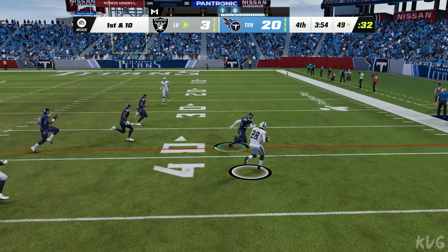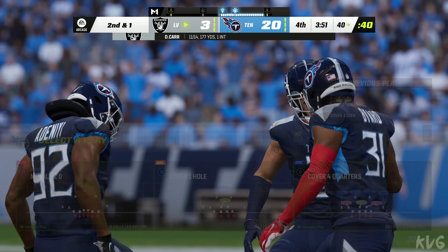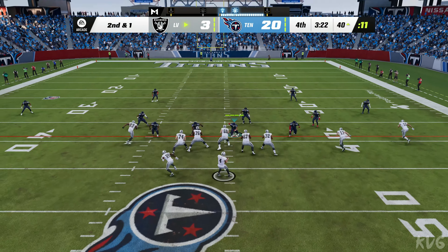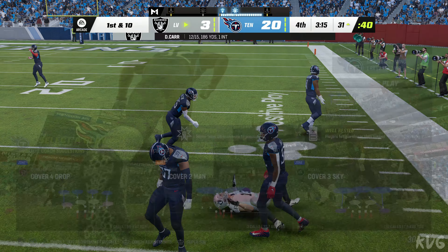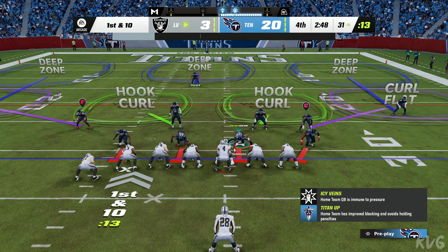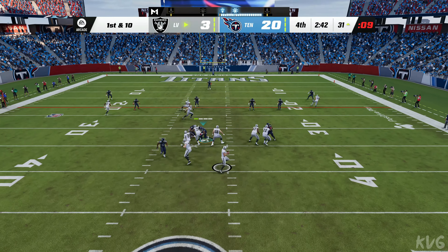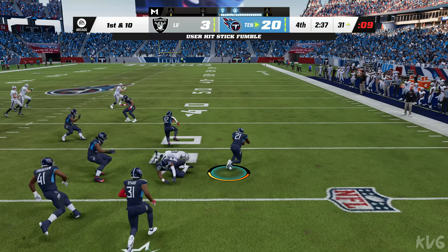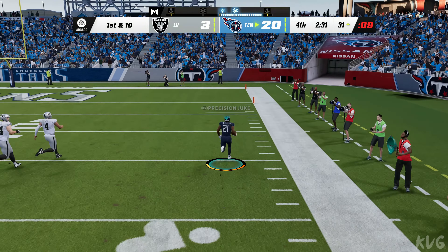Carr on first down swings it out wide to Jacobs, taken down right at the 40. Carr to throw again — the open man is Hunter Renfrow and he'll be taken down just shy of the 30. It's time to set low expectations aside — Renfrow is one of the breakout receivers in the NFL. Then the football comes out, Jacobs lost it — it's picked up by the Titans!